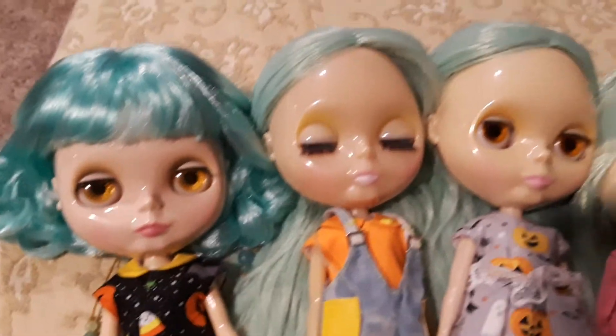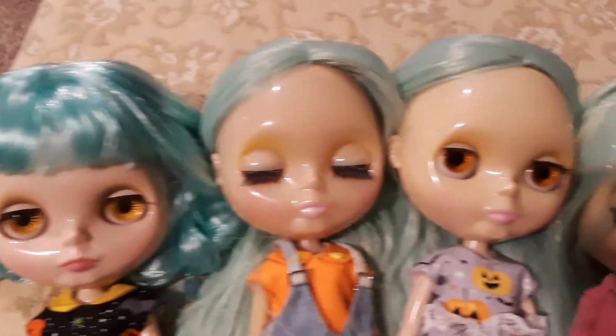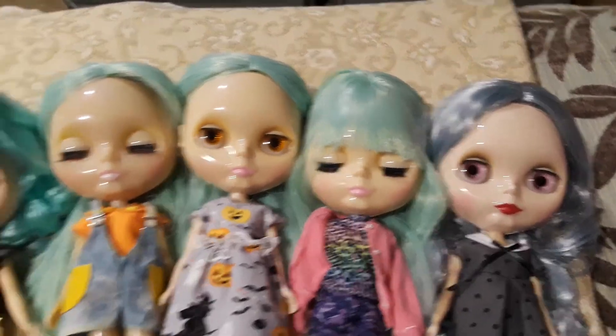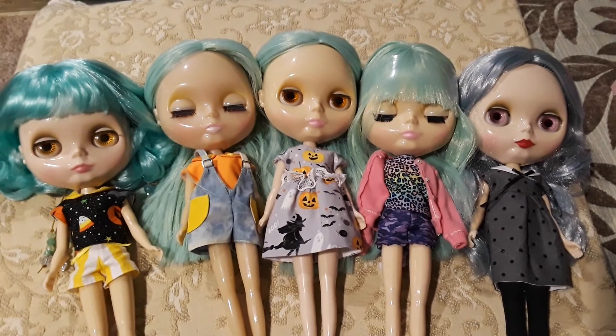So this was part one of my Blythes — there's Haru, Miki, Yamato, Sai, and Ryoko in this video. Thank you so much for watching, bye!